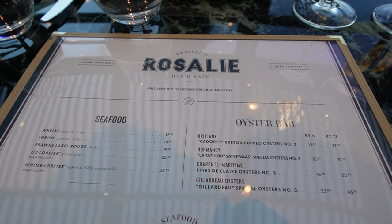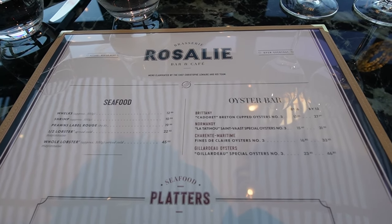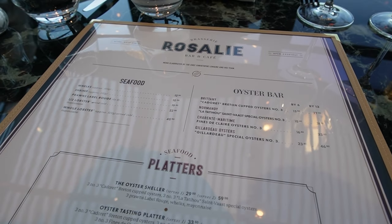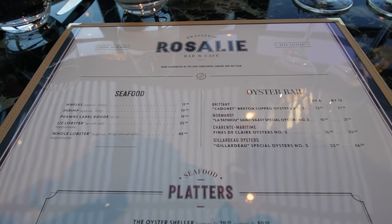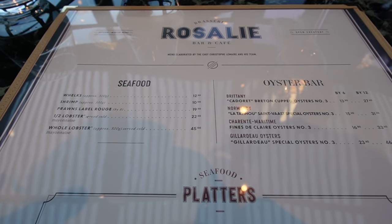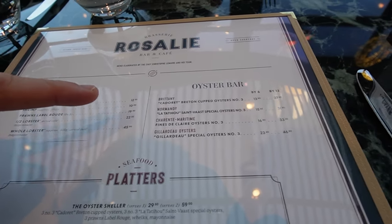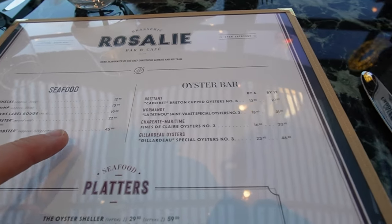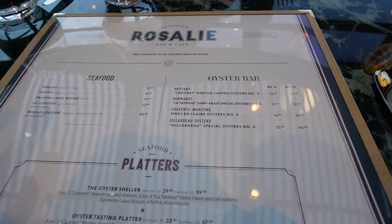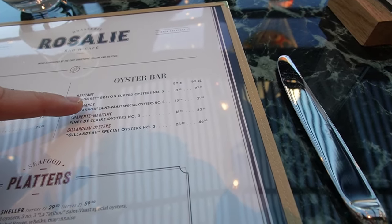Let's have a look at the dine-in menu. The concept is a typical French brasserie and all dishes are mostly typically French. There's a wide selection of seafood — it's not cheap, it's quite expensive, but hey, seafood is expensive. There is a wide selection including something from the oyster bar.